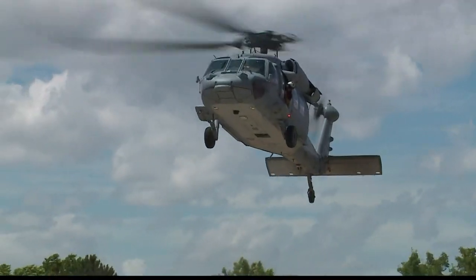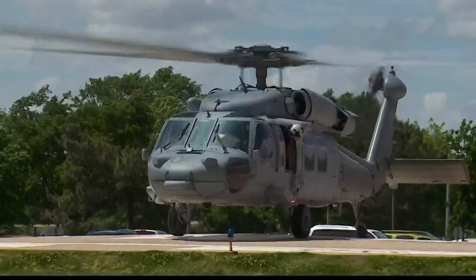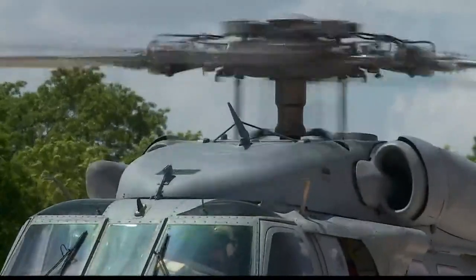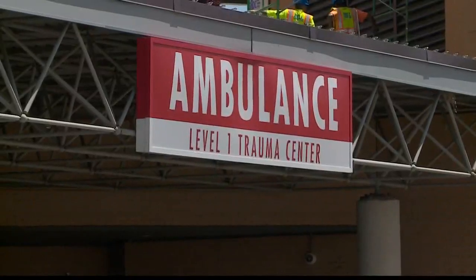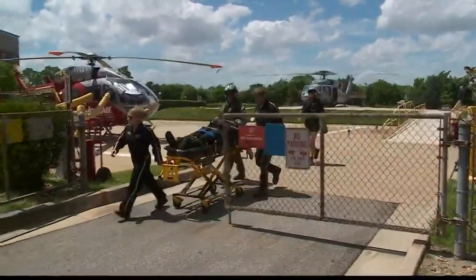Here's something you don't see every day: a Navy MH-60 Seahawk from Helicopter Sea Combat Squadron 2 making a landing at the Nightingale Pad at Sentara Norfolk General Hospital. It was part of a joint Navy Coast Guard search and rescue exercise. They were simulating how they would react to a Navy helicopter plane crash in the Chesapeake Bay.